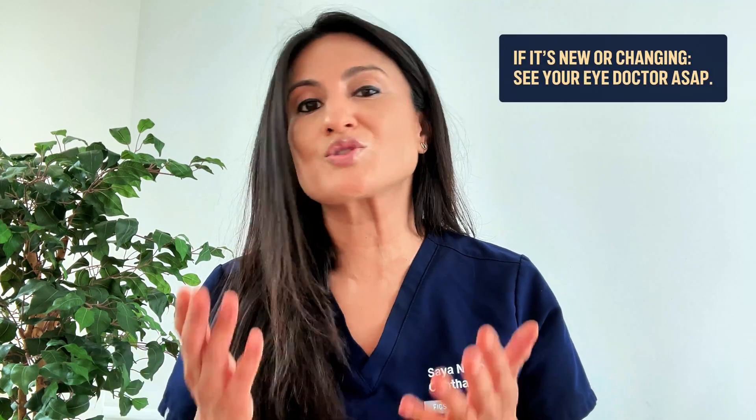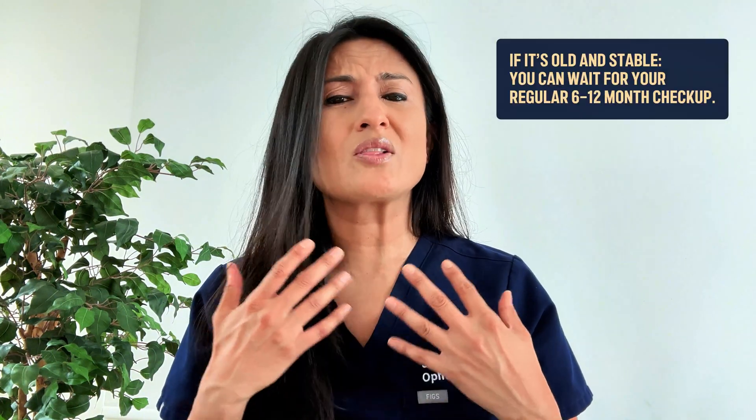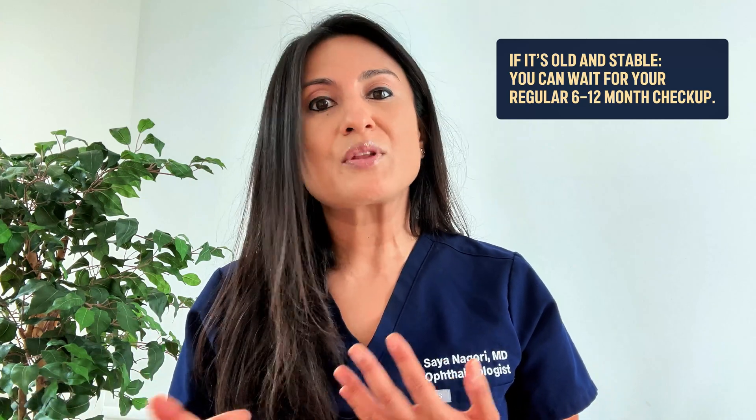What should you do if you see a brown spot in your eye? If you think it's new, you should definitely go see the eye doctor as soon as possible. If you're not sure, it's still a good idea to see the eye doctor. If it's something that's been there for a long time and hasn't changed, you're probably okay to go to your regularly scheduled appointment — but that should be within six to 12 months. If you haven't seen the eye doctor in a long time, you should make an appointment.